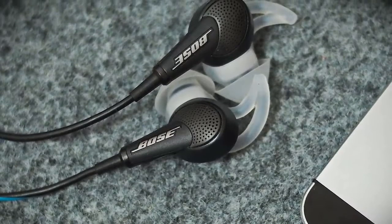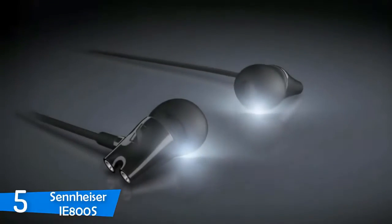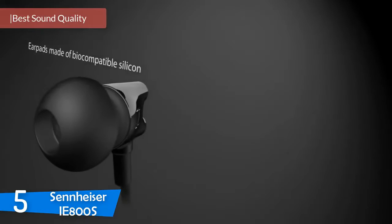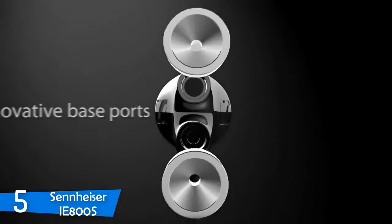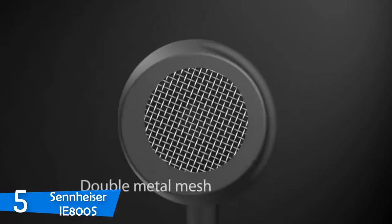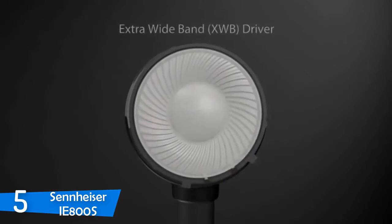To find out more information about these headphones you can check out the description below. At number five it's the Sennheiser IE 800S. The Sennheiser IE 800S may be really priced with an outlandish number, but there are some tweaks and upgrades from the original IE 800, which were high-end earphones that were understated and had attention to detail that set them apart. The Sennheiser IE 800S follows in its footsteps while upgrading and refreshing the original design.